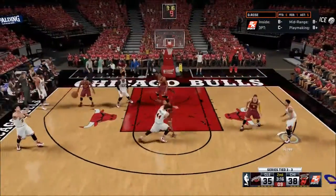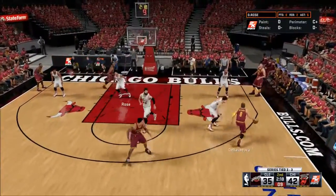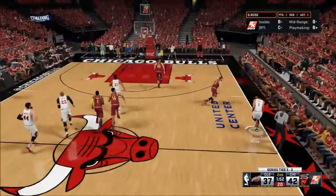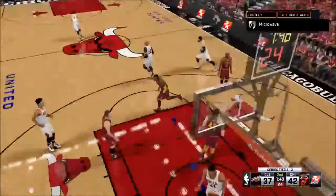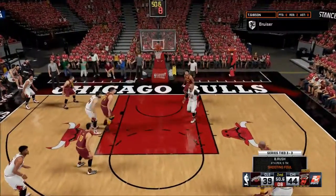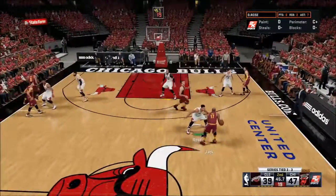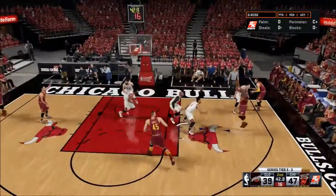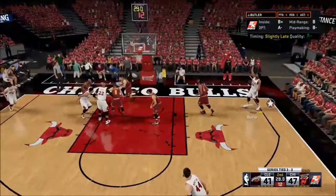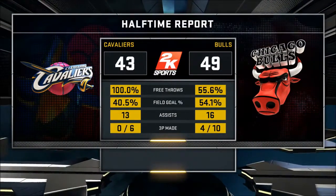Derrick Rose on the pick and roll, finds an open Doug McDermott on the left side — excellent release, bang! McDermott doesn't miss those. Up by seven. Dellavedova spins, goes to the hoop with a nice floater — a beautiful move — and we're up by five. Derrick Rose dishes to Jimmy Butler who throws it down two-handed. Todd Gibson in the post gets an and-one and converts the free throw, up by eight. Derrick Rose dishes to Jimmy Butler for a mid-range — good — giving us the six-point lead heading into halftime, 49 to 43.